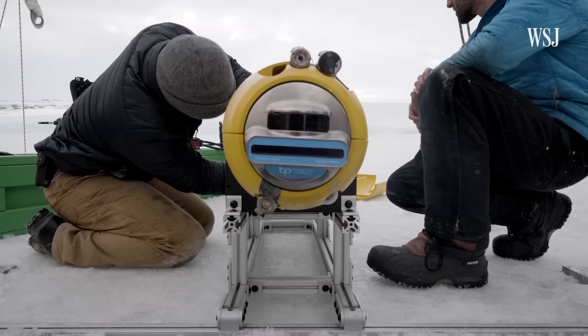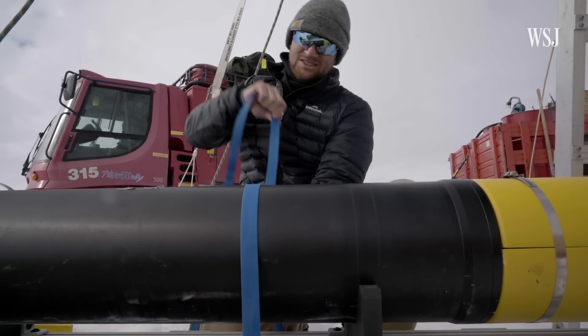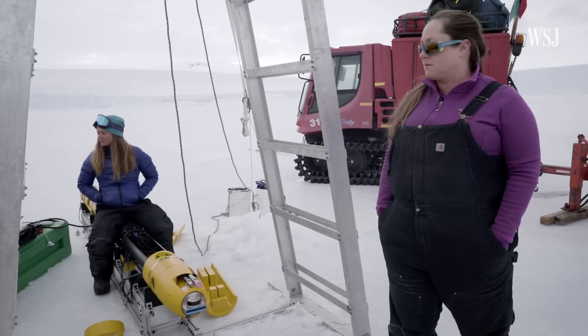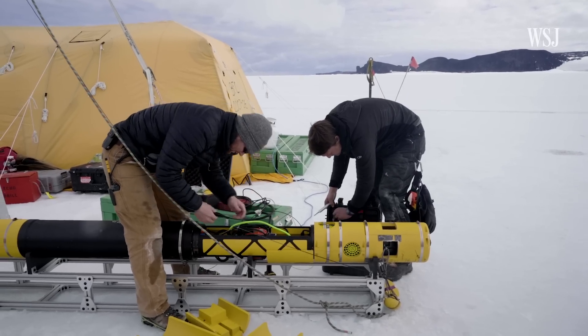Icefin is a hybrid, autonomous, and remotely operated underwater vehicle. What it's doing is measuring the properties of the water column, the ice, and the seafloor, and searching for biological communities as well.